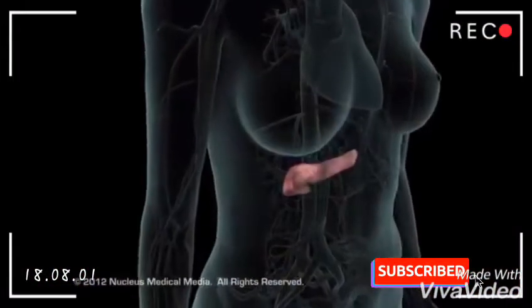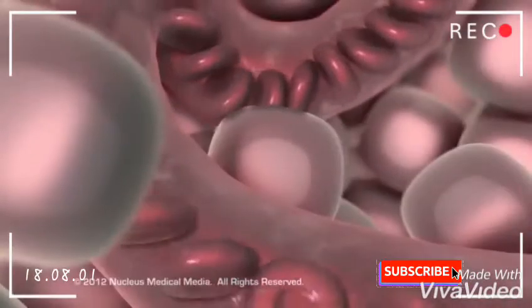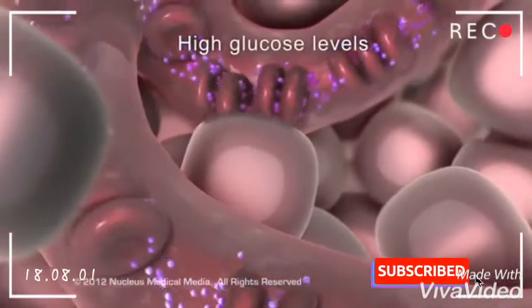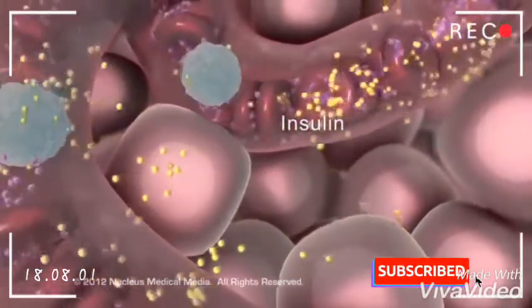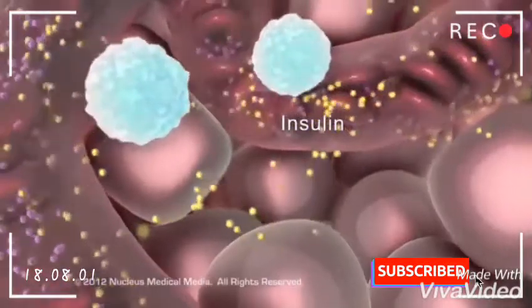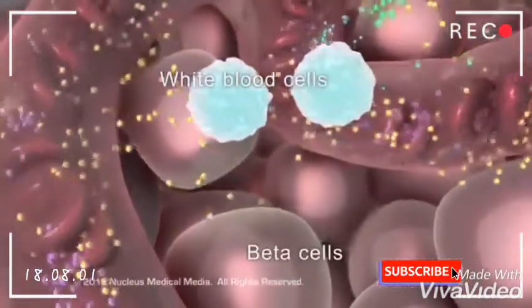In type 1 diabetes mellitus, the pancreatic beta cells lose the ability to produce insulin, resulting in high blood glucose levels and other complications. In this type of diabetes mellitus, the immune system — specifically the white blood cells — mistake the pancreatic beta cells for foreign invaders.